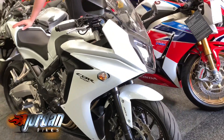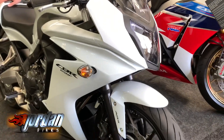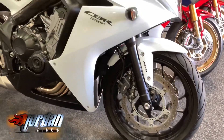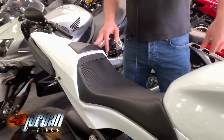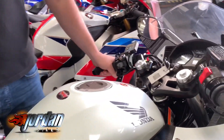This one's a 2016 on a 16 plate, 2,853 miles it has done. Great on the streets and really good on the track. This one got the seat cowl on there but apart from that standard from the factory, lovely bike.